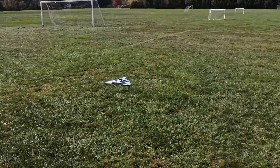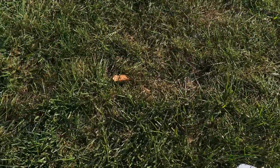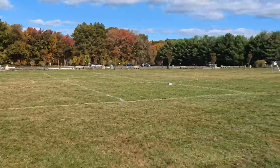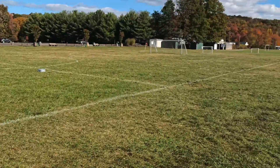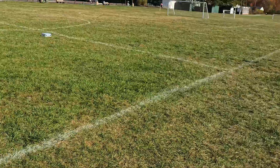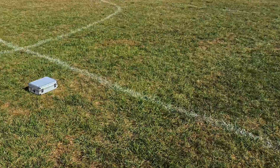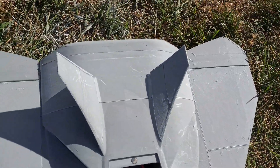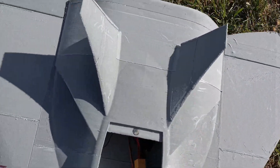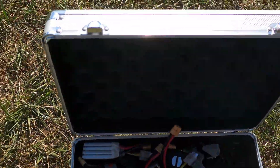I've got to adjust the CG for sure. Control surfaces look good. Strong design here — nothing broke. I need to absolutely add a little bit of nose weight. I'm tail heavy. It was a little bit of a handful, but this is just not a good idea for me to be here in these conditions. I'm going to give it another shot because I don't have a lot of time — I really want to see if this thing can fly.